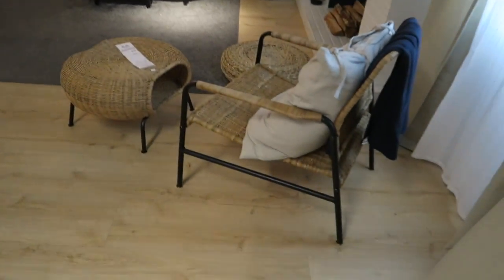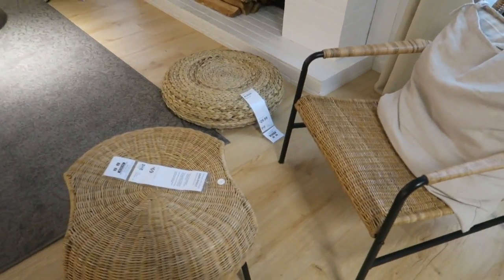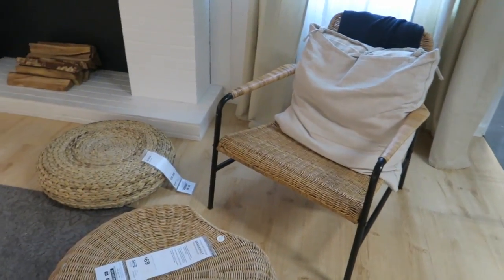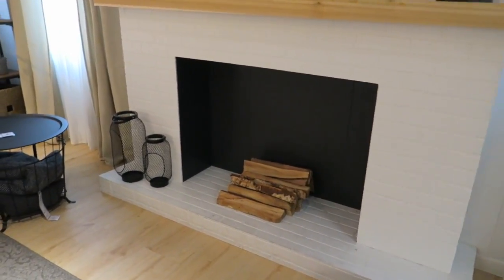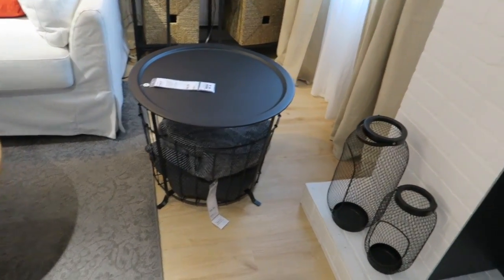Hi everyone, today we are at IKEA checking out furniture. You guys know what happened with the last end tables we purchased — update on that: we did finally get a refund from Lazy Boy. So we came here to look at their tables, sofas, and stuff to see what they have.